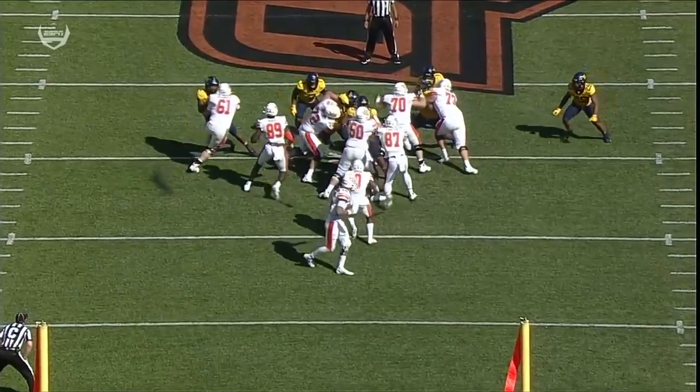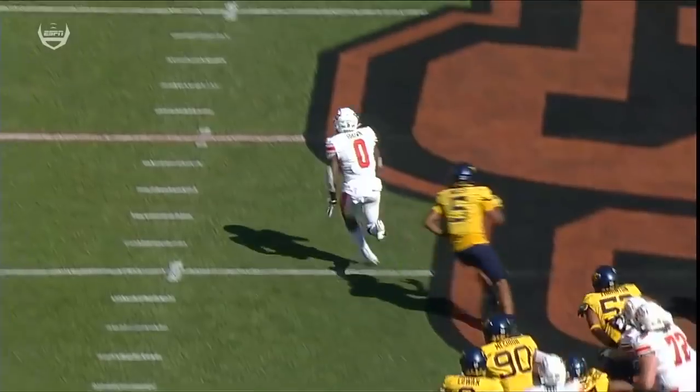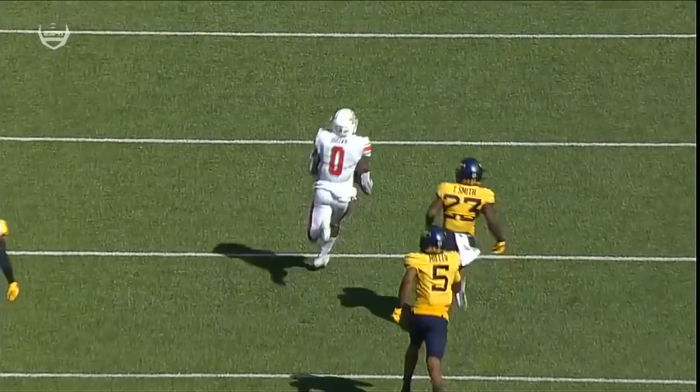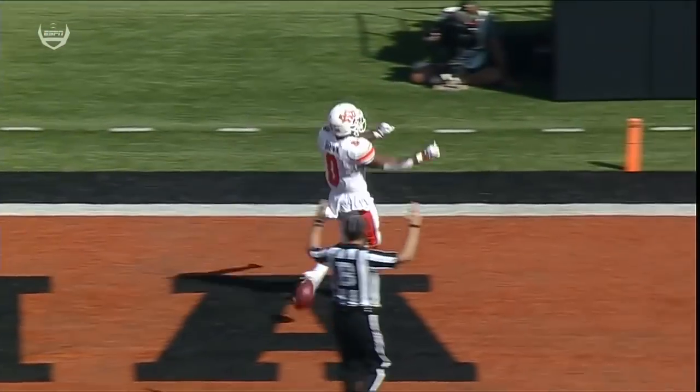Watch the left side of your screen — number 61, number 89. Get that crease. Jelani Woods. And then L.D. Brown is a home run hitting back — broke home state, running back to the football.